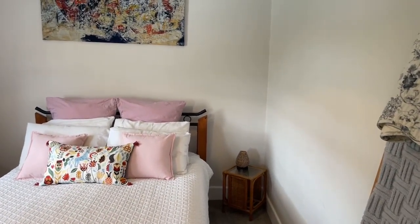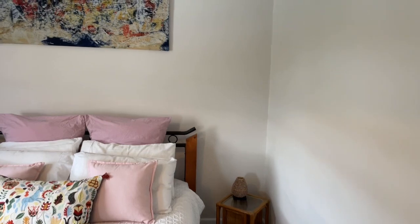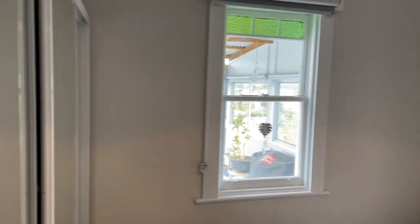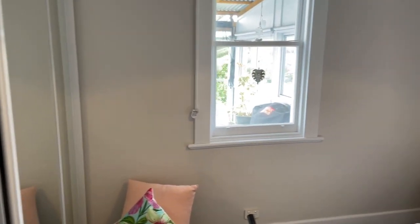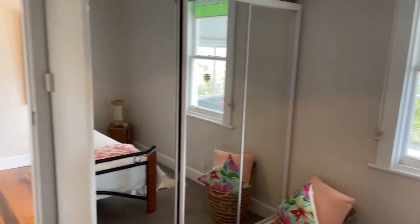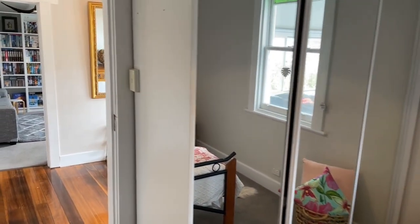Let's go to the second bedroom — good size room, good built-ins. Good size. Nice little view out too.